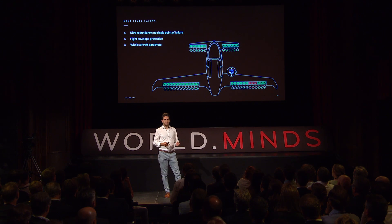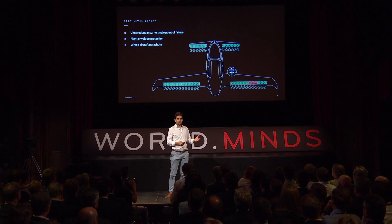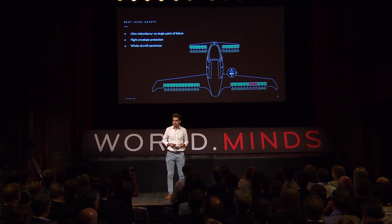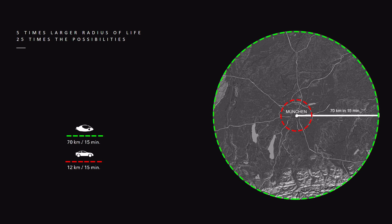Safety was our biggest concern because we want to operate thousands of these aircraft over inhabited areas. We knew we had to find a solution giving us the same safety level as a passenger jet. We use redundancy so that the whole aircraft doesn't have a single point of failure — any component can fail and another takes over. And if everything fails, we have a parachute on board that safely brings down the aircraft.